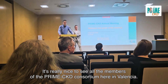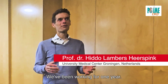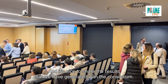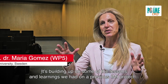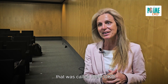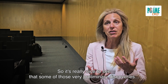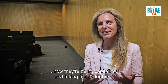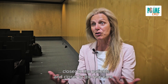It's really nice to see all the members of the Prime CTD Consortium here in Valencia. We've been working for one year, we've made a lot of progress and it's nice to share the results we have generated with the consortium. It's building on some of the lessons and learnings we had on a previous IMI project called BIT-DKD, and it's really nice to see that some of those very preliminary discoveries we made in BIT-DKD are now being capitalized and taken a step further, closer to the patients and closer to real care.